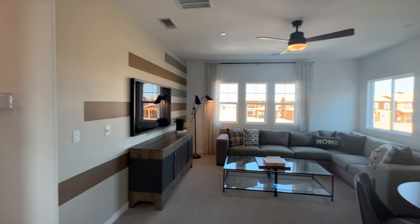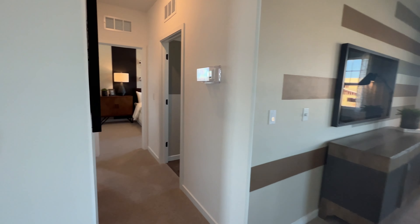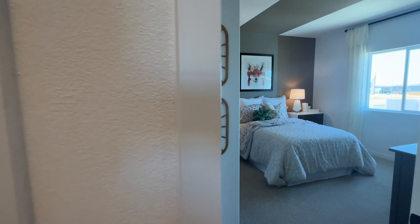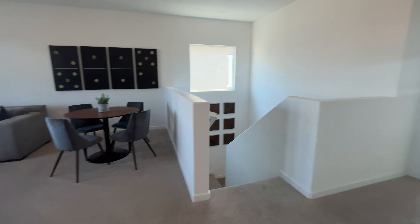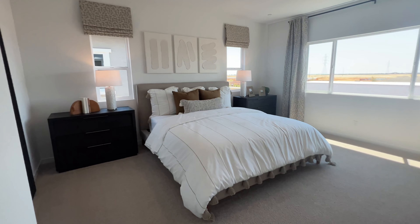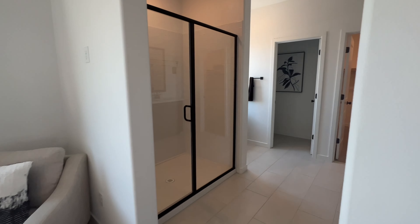Upstairs you have this huge loft. On this side of the house you have your full bathroom, a bedroom, another bedroom, and then your laundry room. And then you have your master suite and your master bathroom.